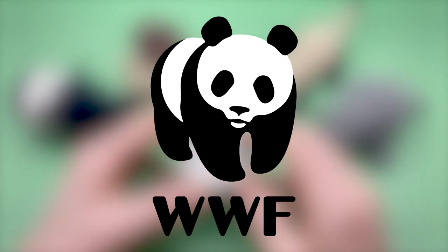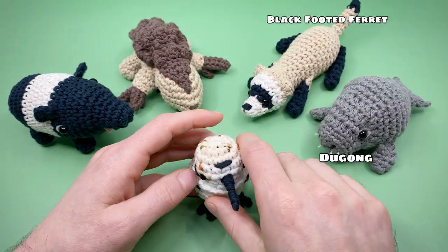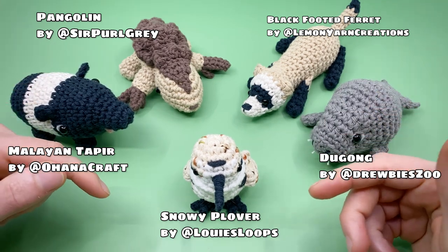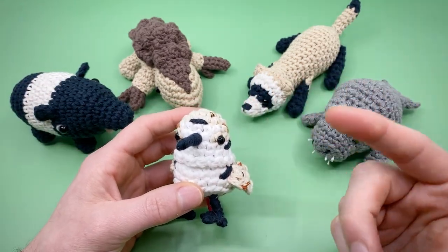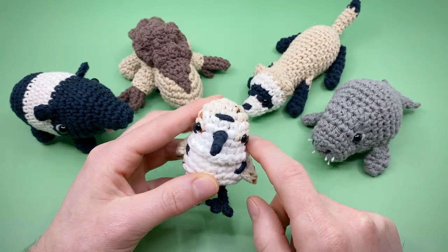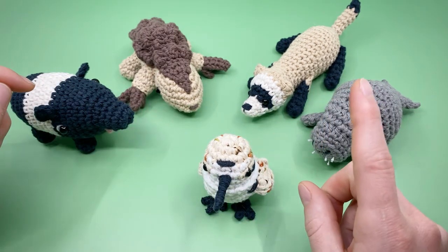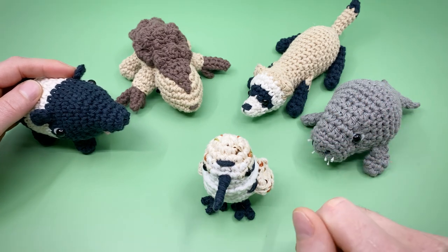Each designer made a different Amigurumi pattern for an endangered creature, which you can see on screen now. These patterns are all donate-to-download. By donating using the link on screen or in the description below, you can get all of the patterns in this collection, each of which includes a full video tutorial just like this one, and an interactive PDF with checkmarks to keep track of your progress and time codes to go along with the video tutorial so you never miss a stitch. 100% of the proceeds for the digital downloads will be donated to the World Wildlife Fund indefinitely, so even if you're seeing this pattern years later, you can still support the cause.